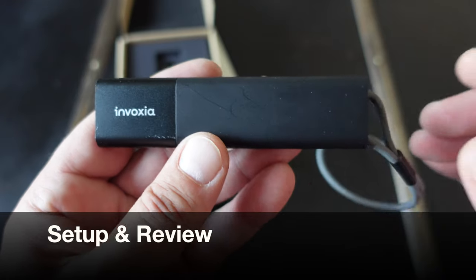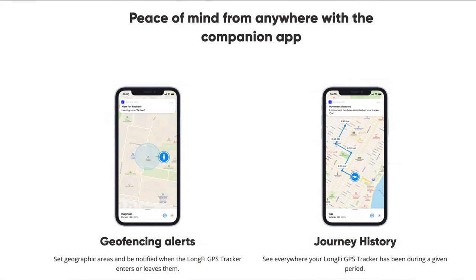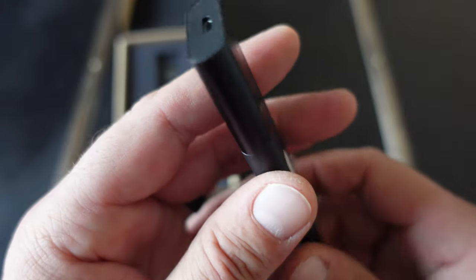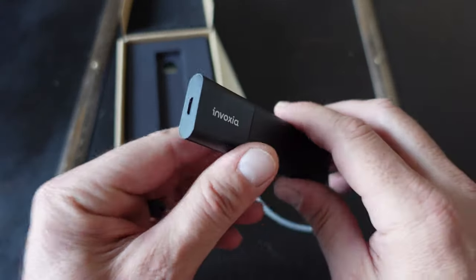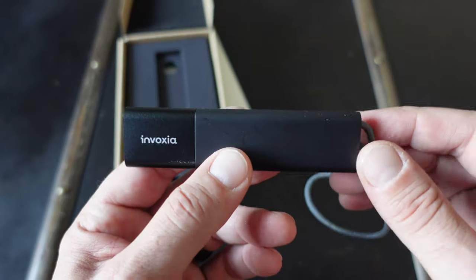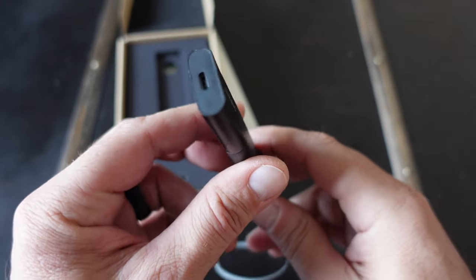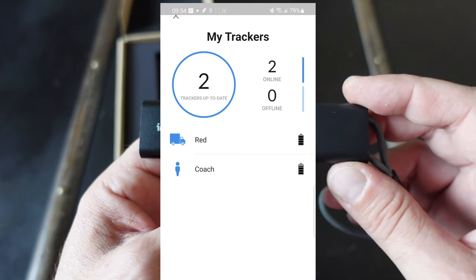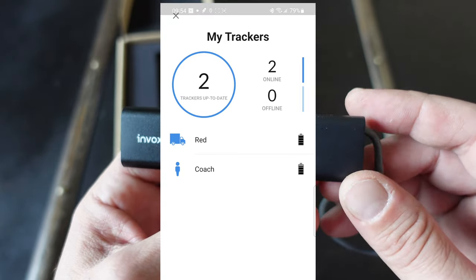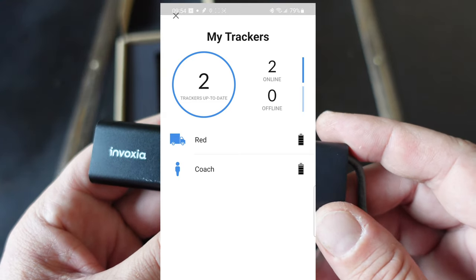Setting it up is easily done by downloading the Invoxia app, which works on both Apple and Android devices and is free. Once you download and install the app, you follow the simple setup directions on your screen. When you unbox the tracker, connect it to the USB cable and charge it — this wakes up the device and gets it ready to pair with the app. I set up my first device for the pickup truck and named it 'red,' and the second one I named 'coach' for use in my backpack while hiking.